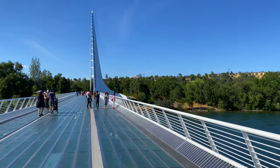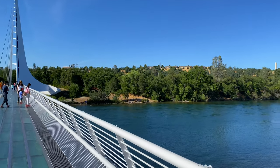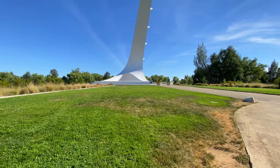Access to the Sundial Bridge and surrounding river trails are free to the public. Nearby access areas include Turtle Bay Exploration Park, Forest Camp, Wildlife Forts, and Botanical Garden. You can easily spend half a day here.